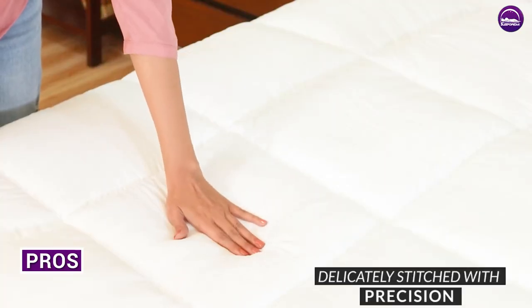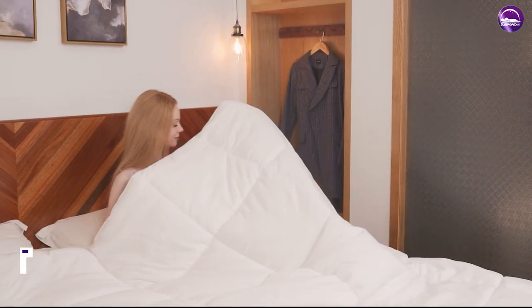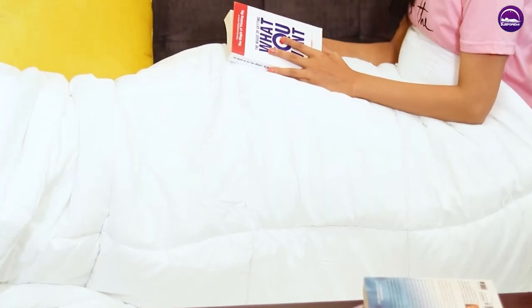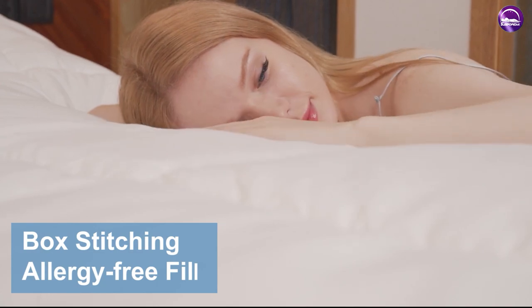Pros: Comforters are available in a wide range of styles and designs, making it easy to find one that matches your personal style. They are typically less expensive than duvets and quilts. Comforters are designed to provide both warmth and comfort, making them a great option for colder months.